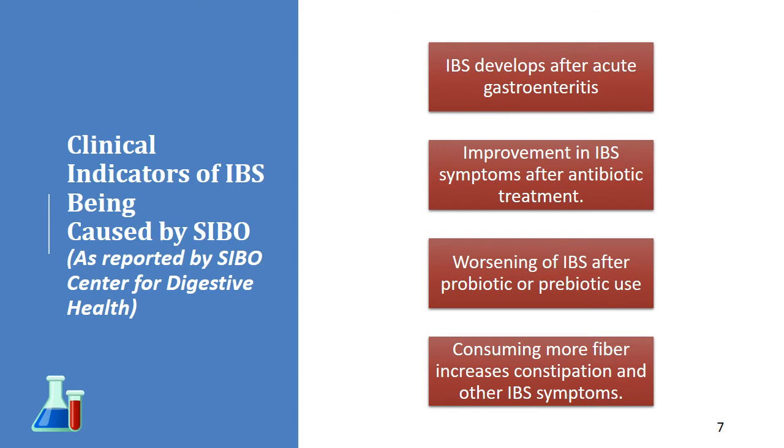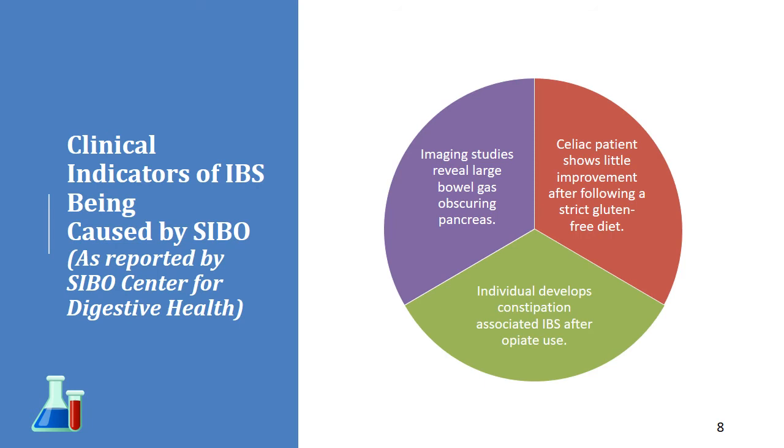Many people with SIBO get worse when they go on probiotics or a prebiotic, such as fructooligosaccharide — that may be a clue. If you're constipated, increasing fiber intake and finding it makes things worse — the bloating, the gas — you might be dealing with SIBO. If you've had an abdominal x-ray showing large amounts of bowel gas, that can be indicative of SIBO. Also, if someone has known gluten sensitivity or celiac disease but their symptoms don't improve when going off gluten, that could indicate an underlying SIBO condition.